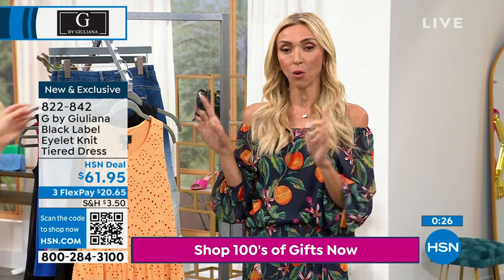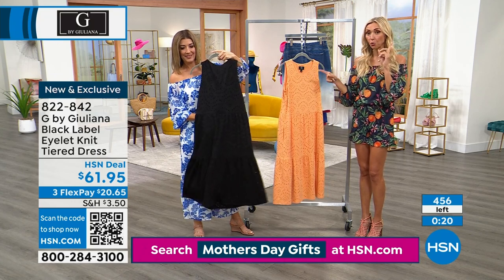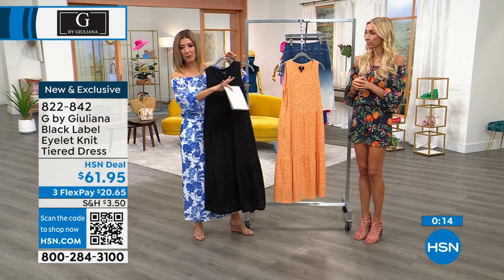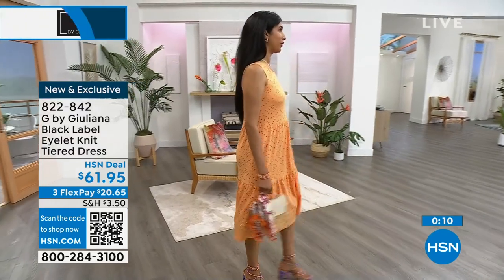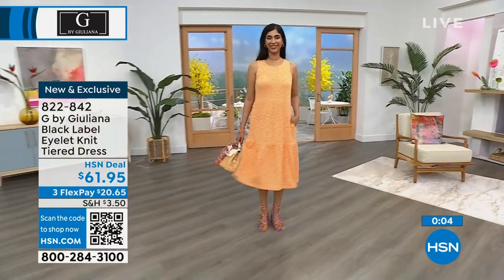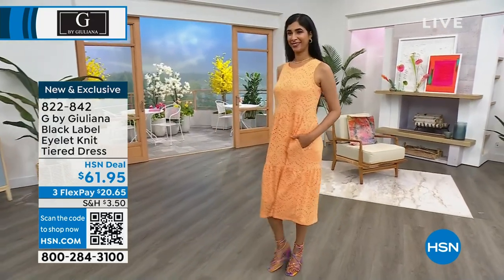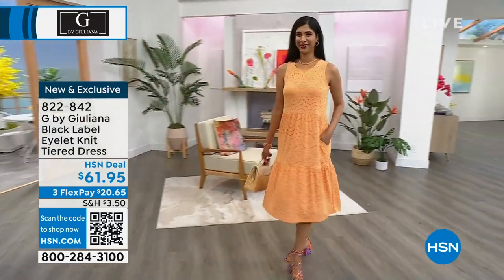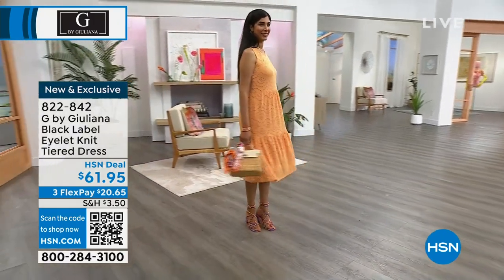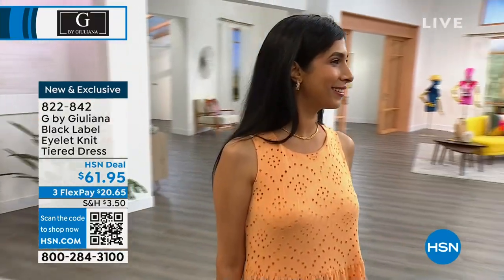We've only premiered this dress once and we did lose a color already. If you are interested, know that in just one airing it has been so popular — and by the way, we only have 500 left total, across both colors and all sizes. Nadia is in the small, and Nadia is tall — she's nearly six feet — so on me it would be a little bit longer, more like mid-calf. When you think about what you're getting today, that is a beautiful dress for $61.95. Dresses are all over $100 at retail, even at the most reasonable retailer. So we have incredible buys at 822-842. Speaking of eyelet, you debuted an eyelet jacket earlier today.